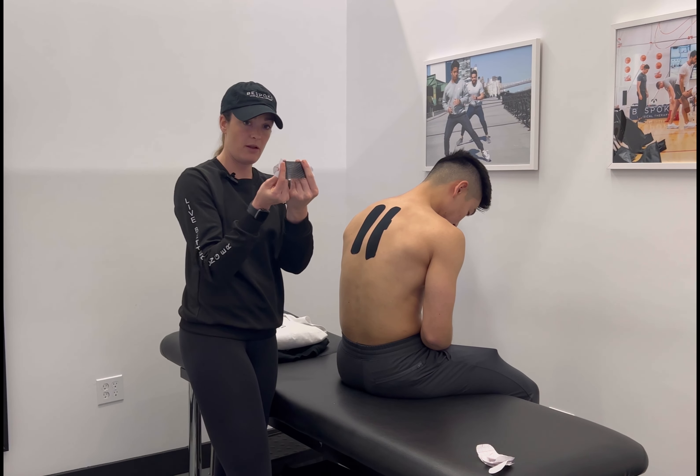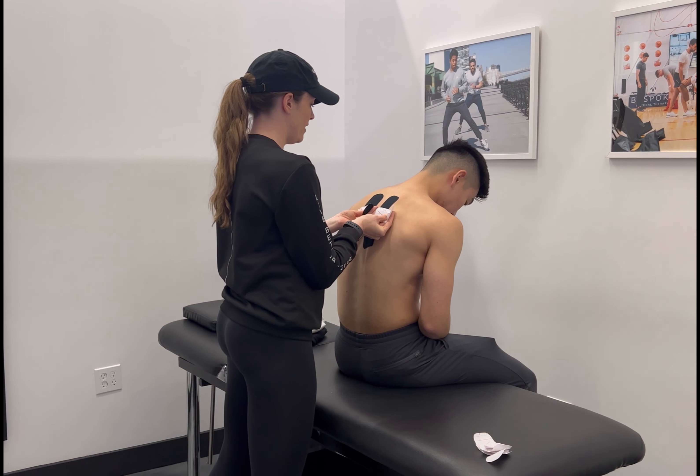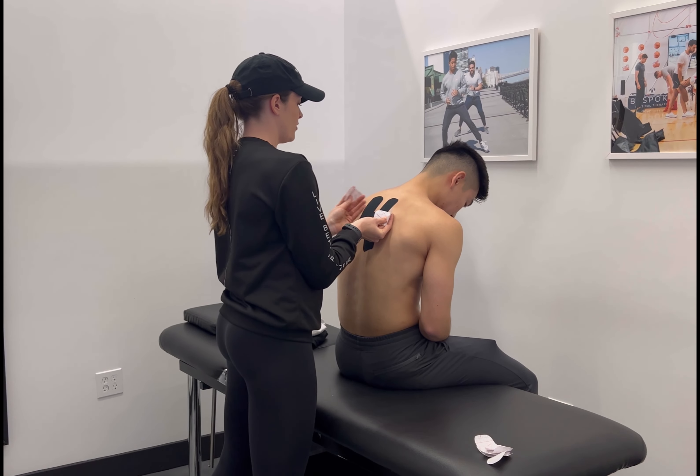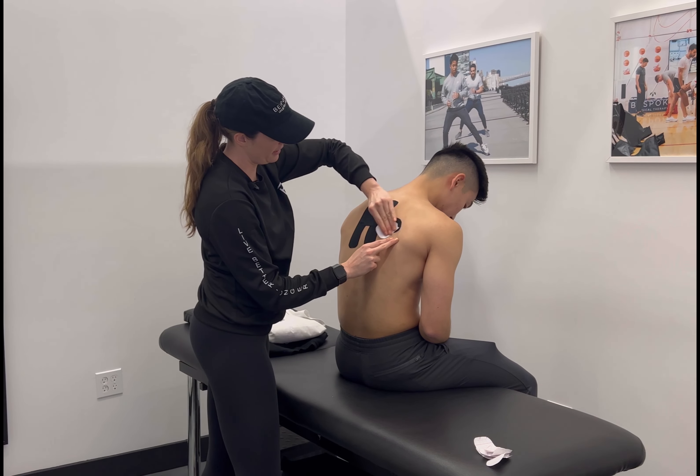The last piece — you're going to split it right in the middle, put some stretch on the middle portion, and place it right over that area where most of his symptoms are occurring, then lay down either side of the tape. Again, we're going to rub it in so it sticks.